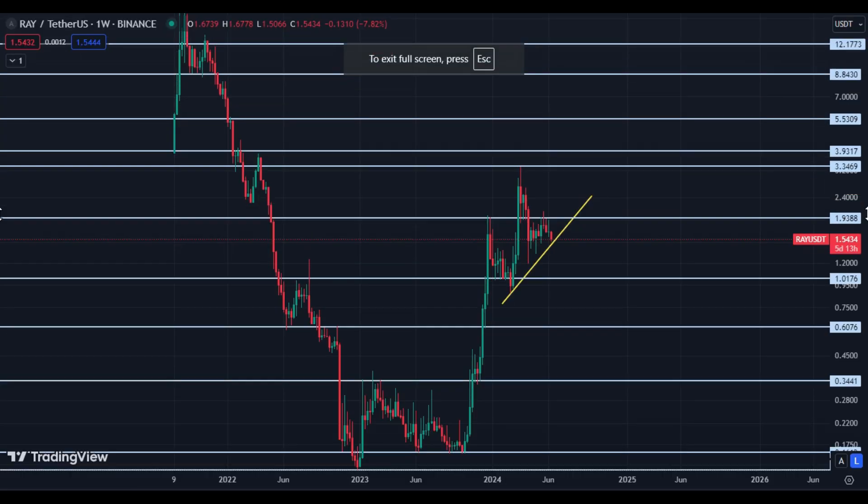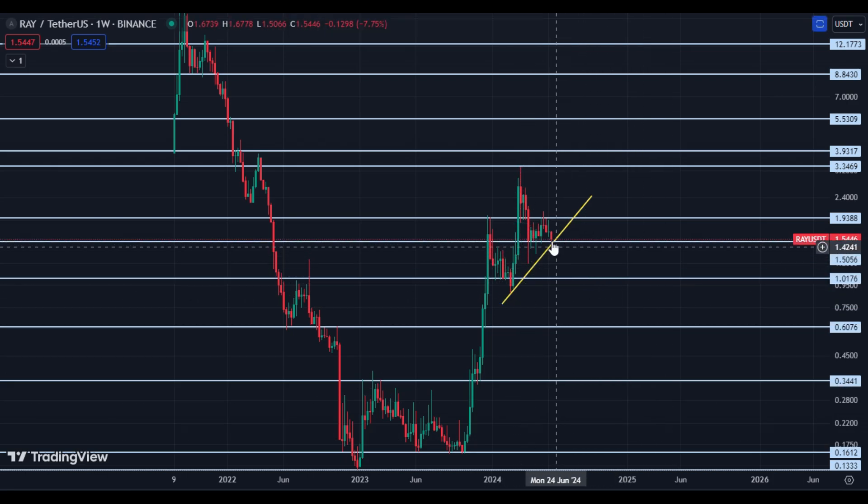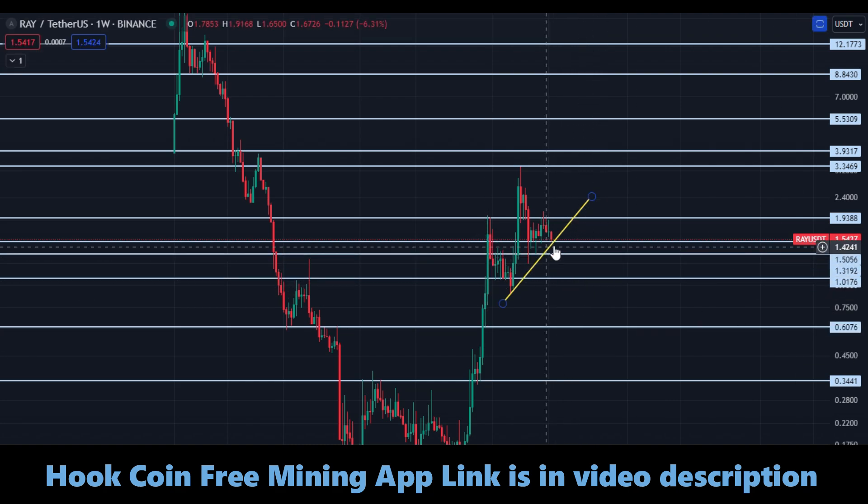Here you can see the Raydium USDT weekly chart — the RAY-USDT pair. Right now it is trading at $1.54 and it is testing this trend line. If the price breaks $1.50, it can further drop down to $1.31 and $1.00 — these are our downside targets for day trading or medium-duration holds. The $1.32–$1.37 area is very important to hold because of this trend line and this horizontal support.